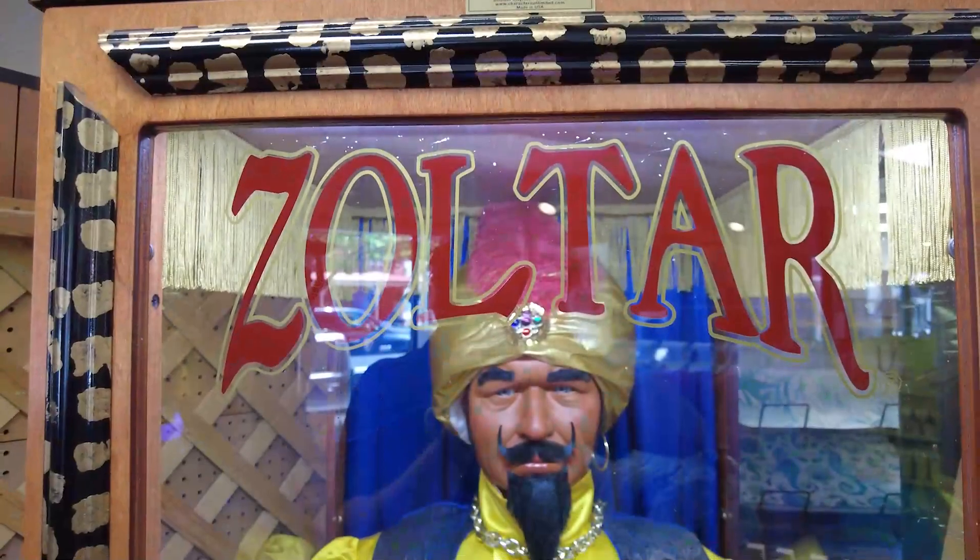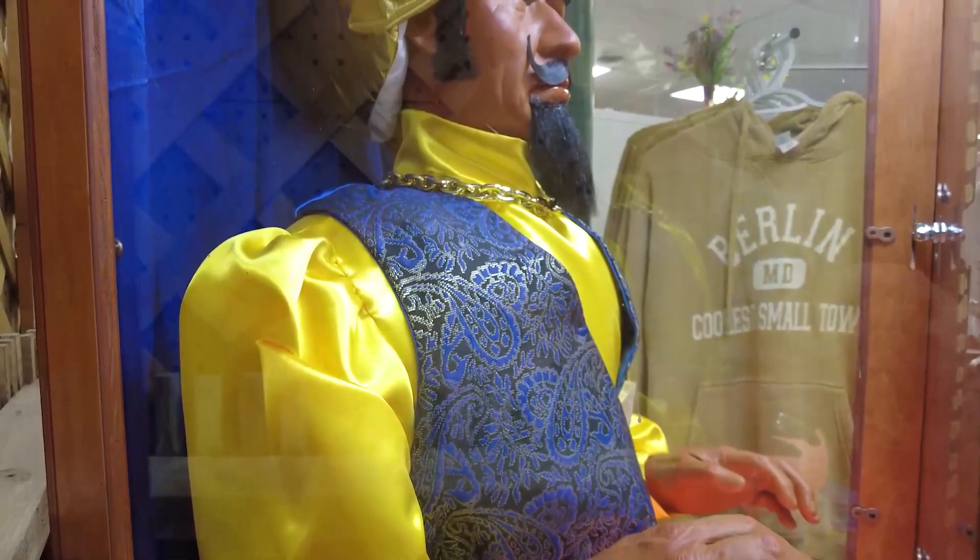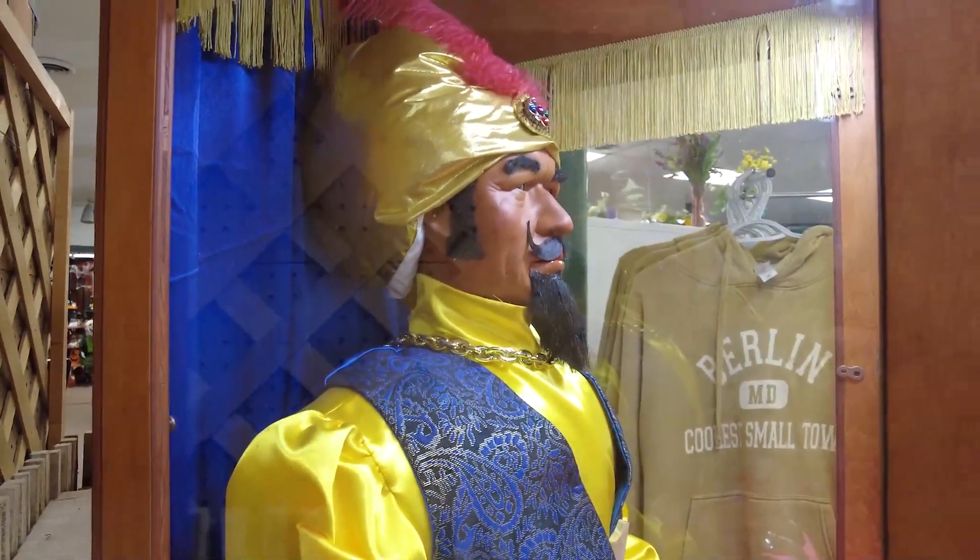Now that it's not an antique shop anymore, what would you say is the oldest thing in here? The oldest thing besides me is the Zoltar machine. I think I can actually hear him going off right now, telling some fortunes. People love it.